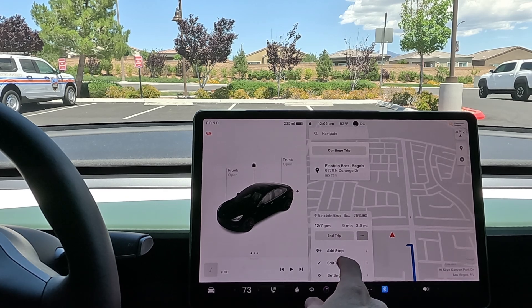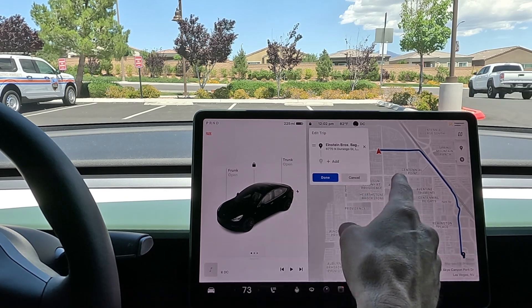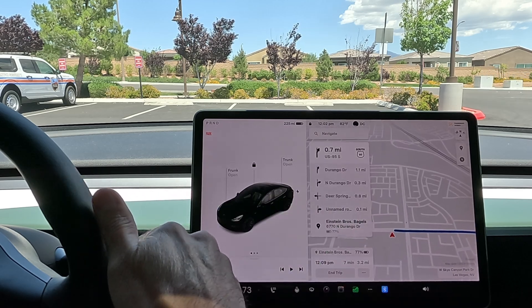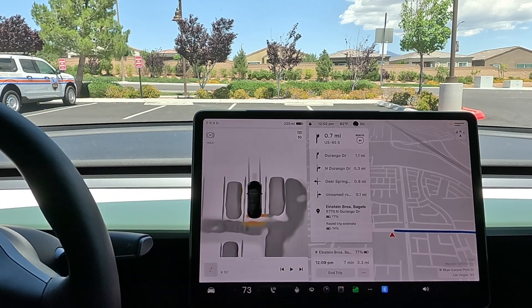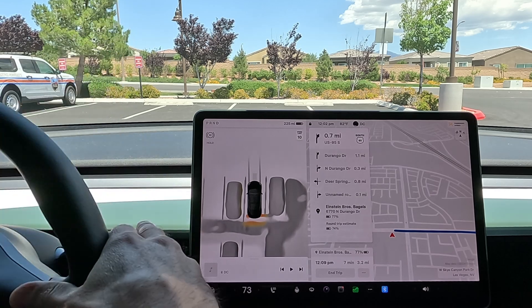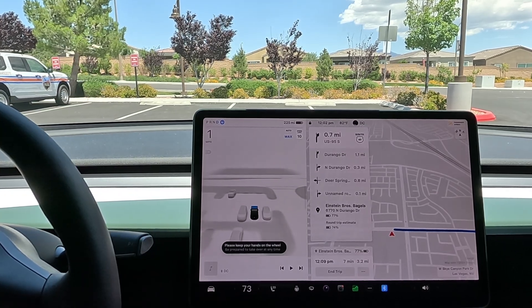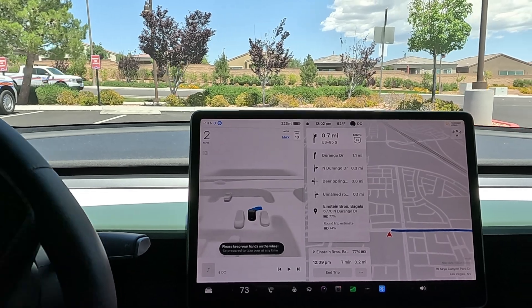Let's go ahead and edit our trip. Taking a look at the trip — we're going to Einstein Bagels next. Looks like we're going to hop on the freeway and exit the freeway. Let's go ahead and put it in drive. Charging up FSD — three, two, one, and go. Looks like seven minutes on route, 3.2 miles.